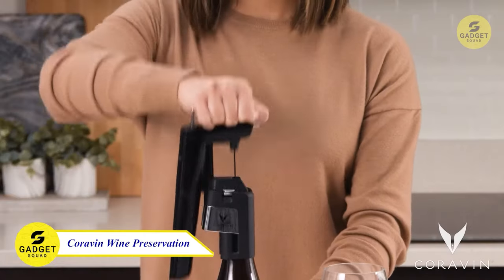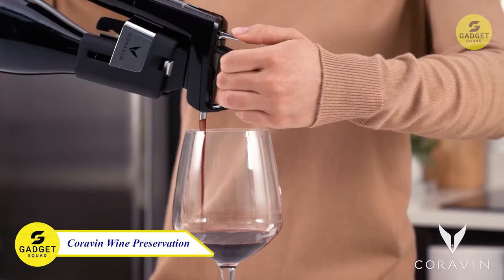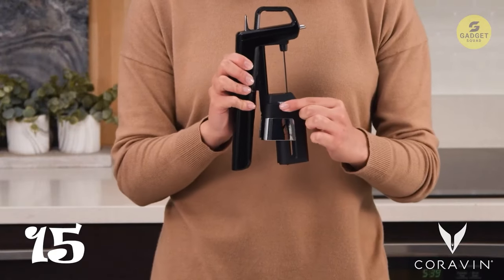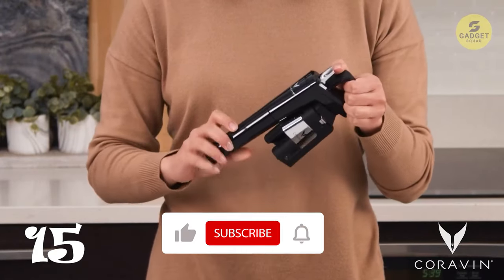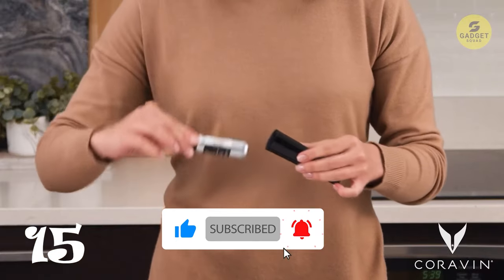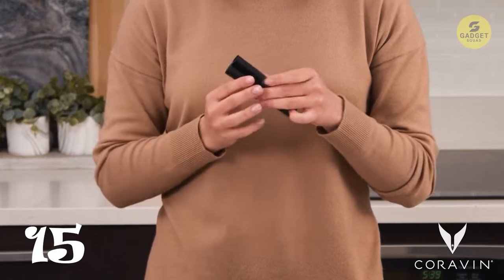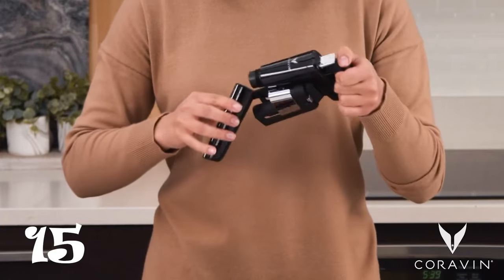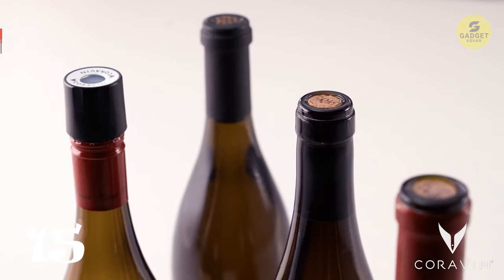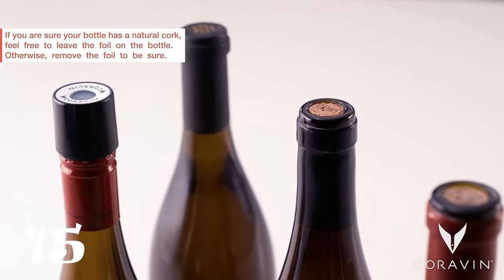Last but not least, elevate your wine experience with the Coravin Timeless 3 Plus Wine Preservation System. This premium accessory preserves your favorite wine for three or more years, ensuring it tastes as if you just opened the bottle. Easy to use, the Coravin system allows you to pour and preserve without removing the cork, maintaining the natural aging process of your wine. With a sleek design and the ability to savor a glass while preserving the bottle, it's a perfect gift for wine lovers.